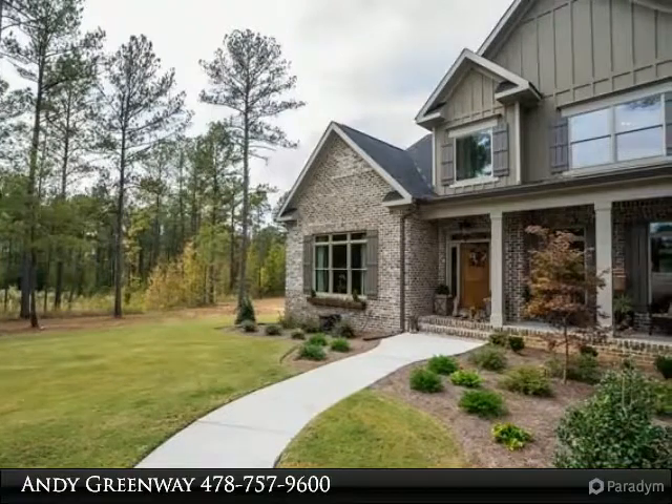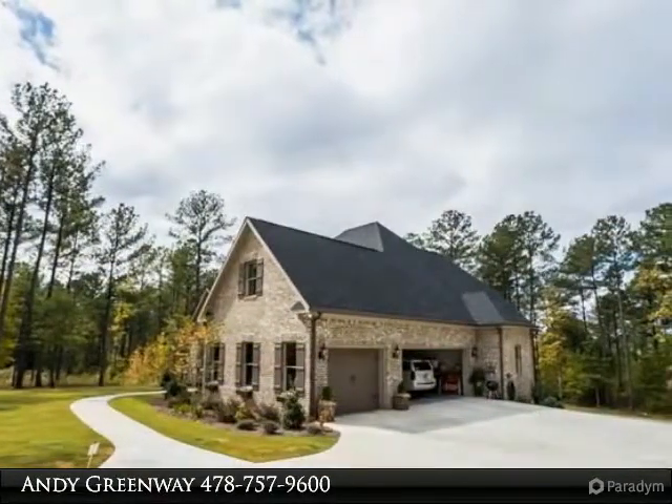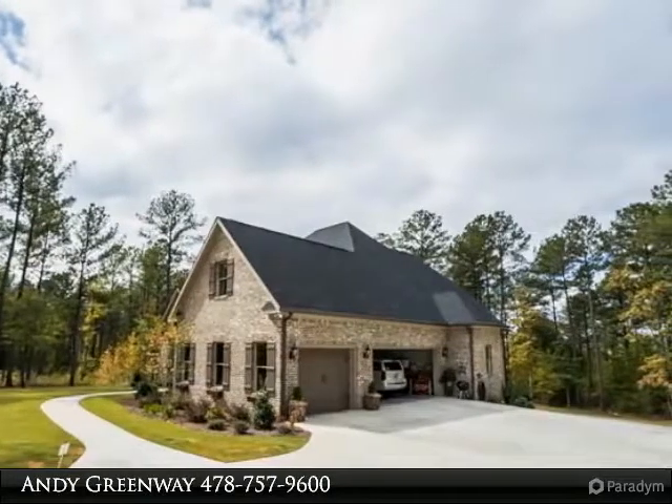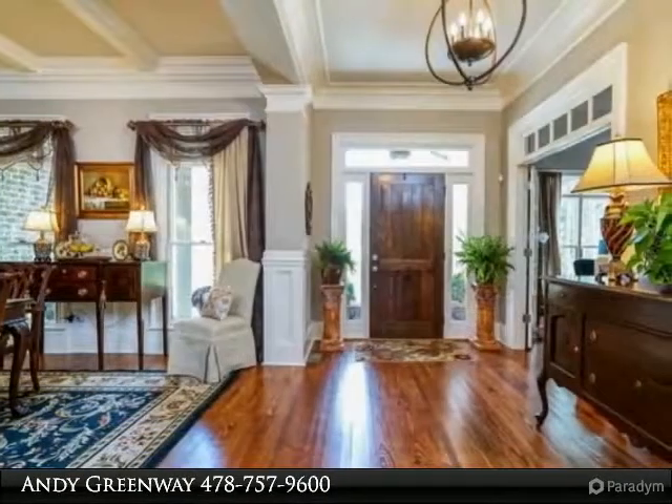Gourmet kitchen with top-of-the-line appliances, granite countertops, large center island, and a spacious breakfast area. The master suite is located on the main level and has an oversized walk-in closet.